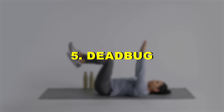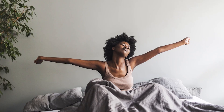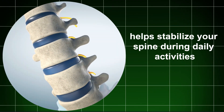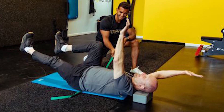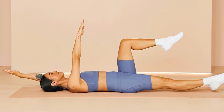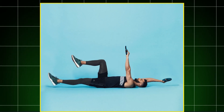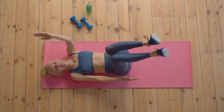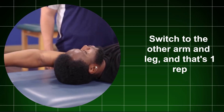Five: Dead Bug. The dead bug is a great core exercise to do first thing in the morning. Activating your core right after waking up helps stabilize your spine during daily activities, reducing aches and pains. To do it, lie flat on your back with bent knees and hips at 90 degrees, and stretch your arms to the ceiling. Brace your core by drawing in your belly button and press your lower back into the floor. Now reach one hand behind your head while straightening the opposite leg, keeping it hovering over the floor. Switch to the other arm and leg — that's one rep.